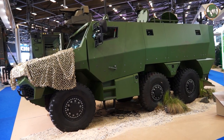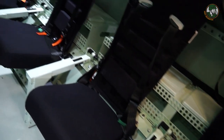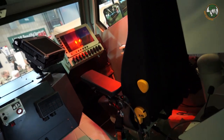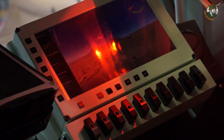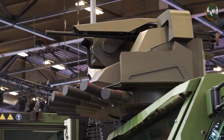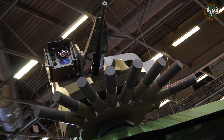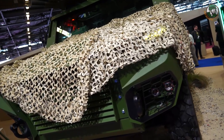The Gryphon is designed to be a very modular vehicle. With a single common platform, there will be six main versions. The version shown here is the armored personnel carrier version, but there will also be a command post version, a forward artillery observation version, an ambulance version, a CBRN version, and a 120mm embedded mortar version.